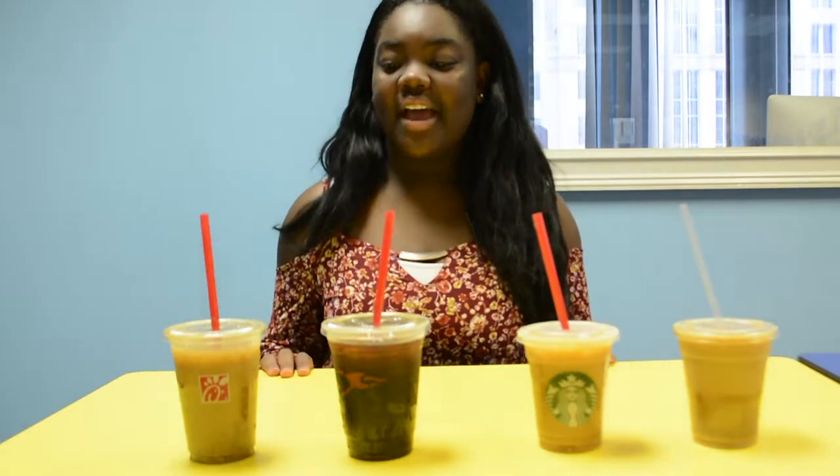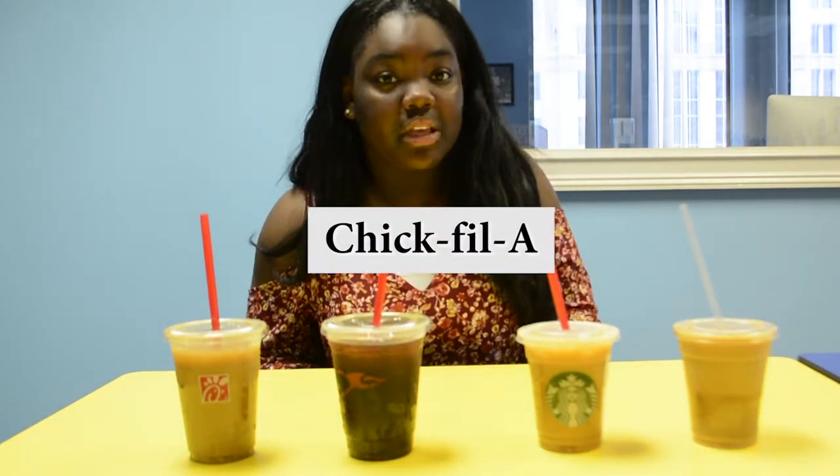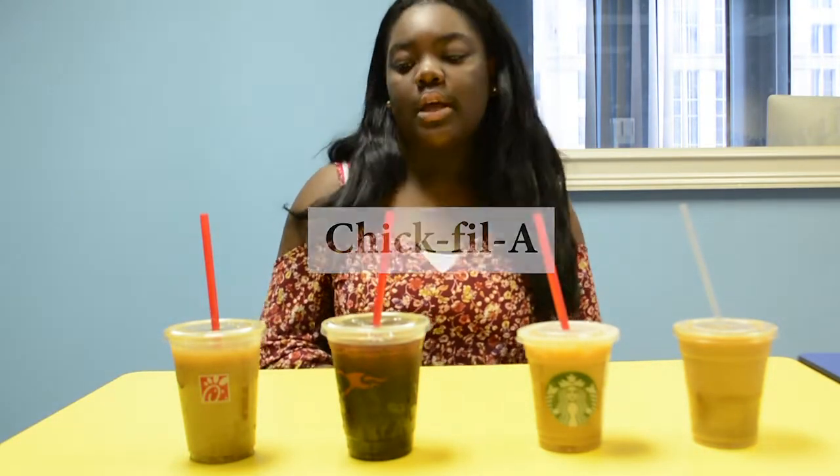We have our four coffees here and we're going to taste them to see how they fit the scale. First we're trying Chick-fil-A — when we went, they gave it to us pretty fast, it was really quick. We got a vanilla iced coffee from Chick-fil-A.